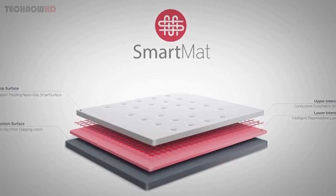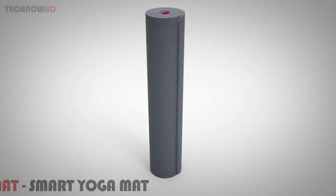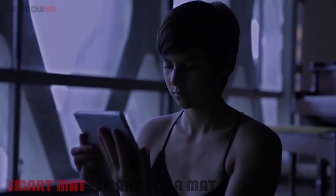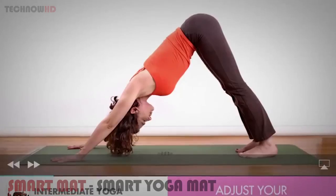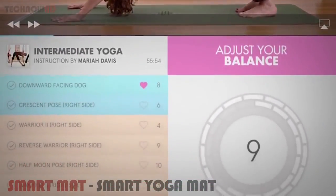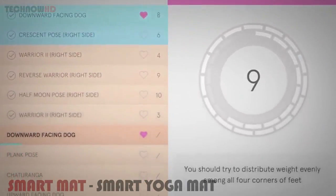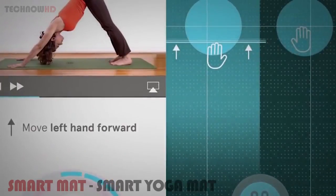SmartMat consists of a layer of micro-thin pressure sensors embedded within a traditional-style yoga mat. These sensors link up with your smartphone or tablet to give you a real-time heat map of your yoga practice. Through responsive feedback of both alignment and limb-specific balance, SmartMat offers you micro-corrections on placement in order to deepen your practice through personalized instruction and feedback.